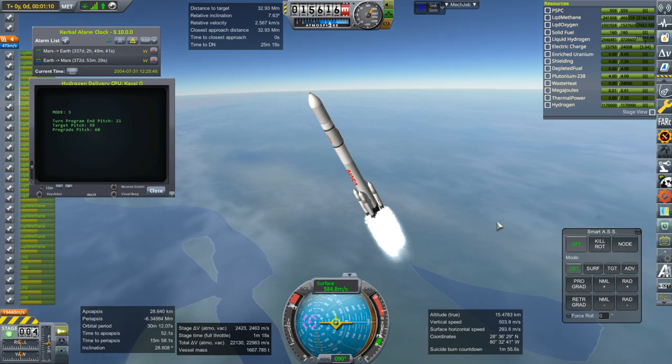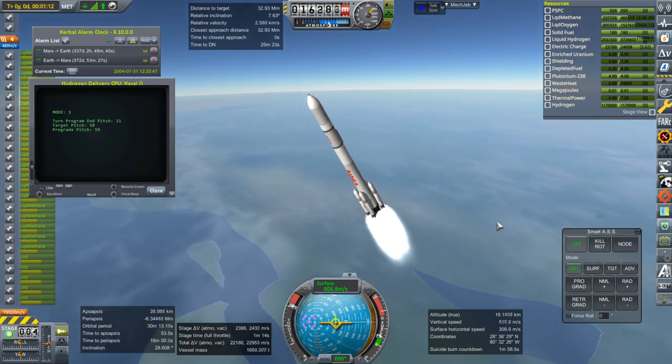The lander stage is nifty and all, but a little bit underwhelming.